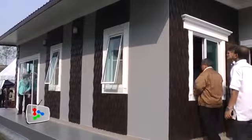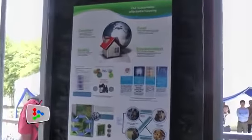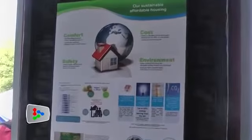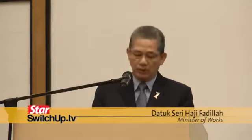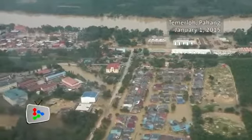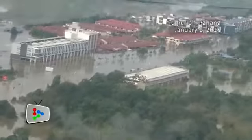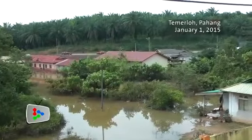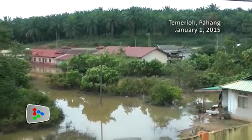The government will consider using lightweight disaster-resistant plastic materials for the reconstruction of homes destroyed by the recent floods. The unprecedented floods last year, which affected the states of Kelantan, Terengganu, Pahang, Perak, Johor, Sabah and Sarawak, has provided much insights and lessons learned, particularly on the construction of houses, where we witnessed much devastation.